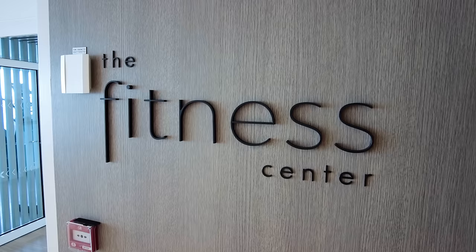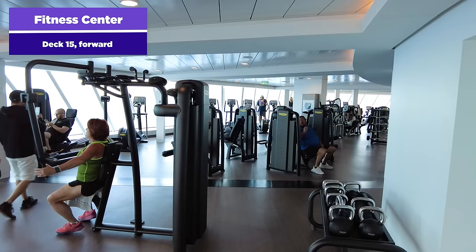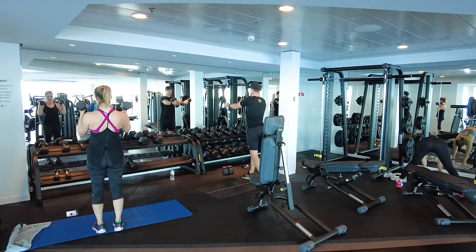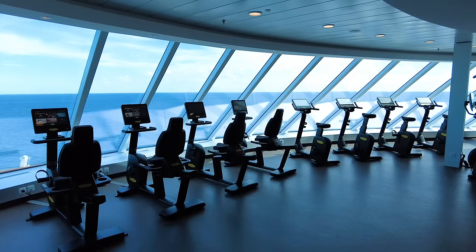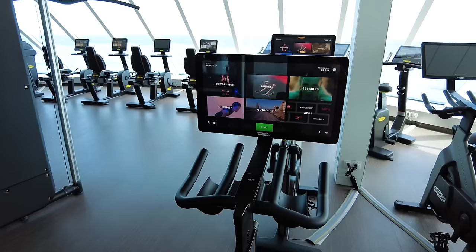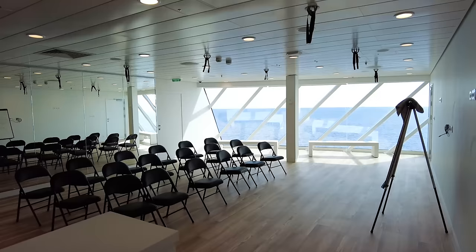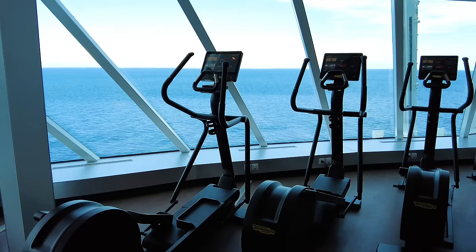The fitness center is Deck 15 forward. If you're into getting your exercise in, there are a lot of great choices here. You might be surprised how many exercise machines there are on Celebrity Ascent — it's not just a couple of free weights and a treadmill. You're going to find treadmills, free weights, ellipticals, Stairmasters, and plenty of other equipment. It's a really big space. It's included in your cruise fare, including the Pelotons, which you really don't see on many lines. There are also optional classes that cost extra if you want to participate.